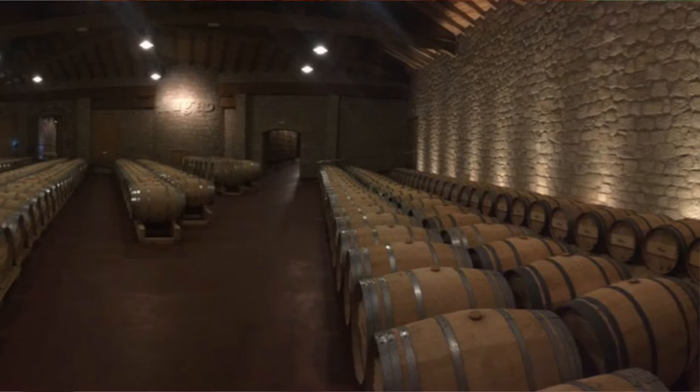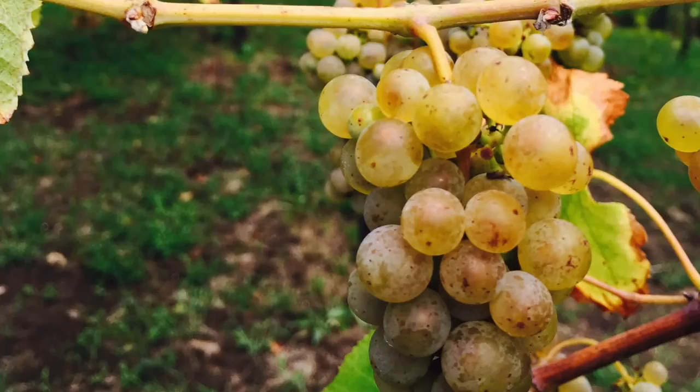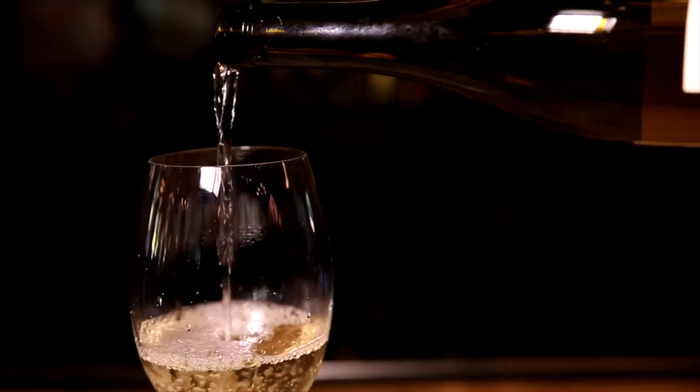We traveled through all the vineyards, basically handpicking some of the best vineyards where the grapes are the best, where I thought we could really harvest some of the best grapes to make the best wine. Jorge was very instrumental in helping us pick the grapes, telling us why these grapes would make the best wine.